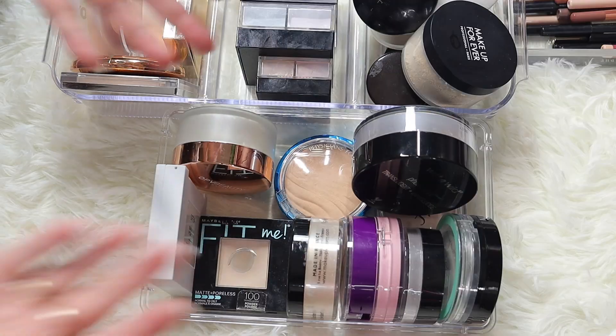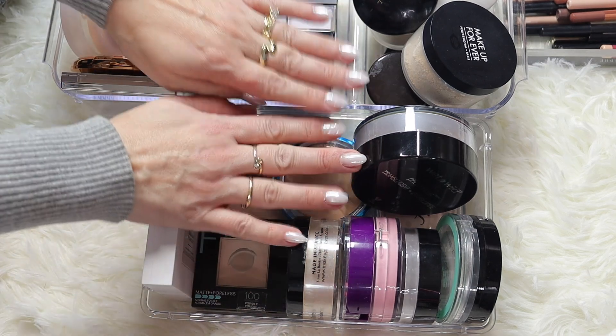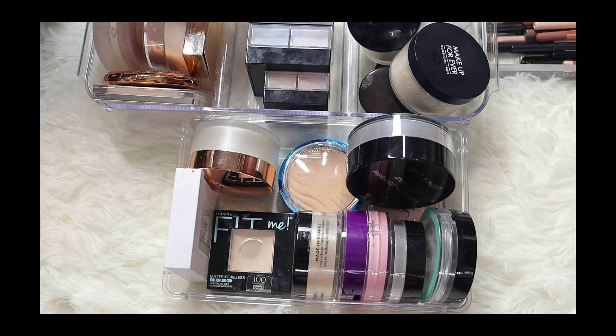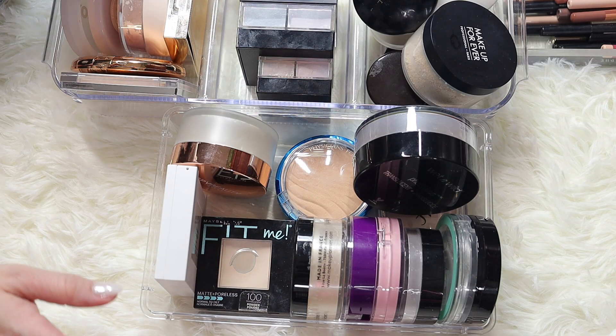Let's get started with powders. You guys like my nails? I just got them done - me and my daughter got some white pearl type of nail, it's so pretty. Anyways, these are the powders we're going to talk about today and see how we're going to declutter.